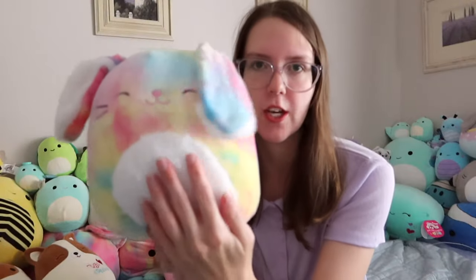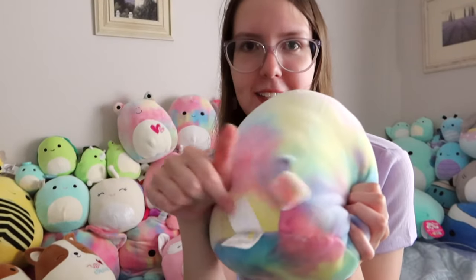We have an Easter Squishmallow — this is a bunny called Candy. How adorable is she? She also has a little fluffy tummy and I love those little tails. As you can probably tell, I love the tie-dye ones. I just think they're so pretty and really special because they're all so different. If you look at two of any Squishmallow, they're going to look a little bit different — they all have just a little bit of personality, but the tie-dye ones especially.